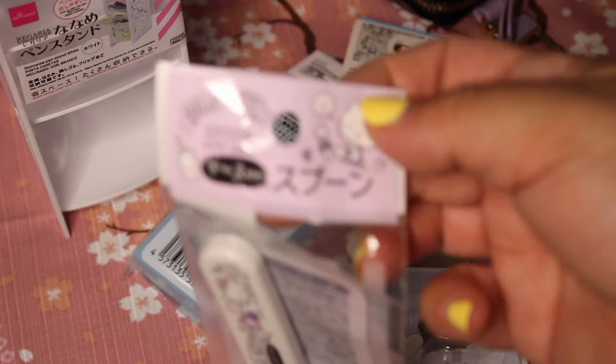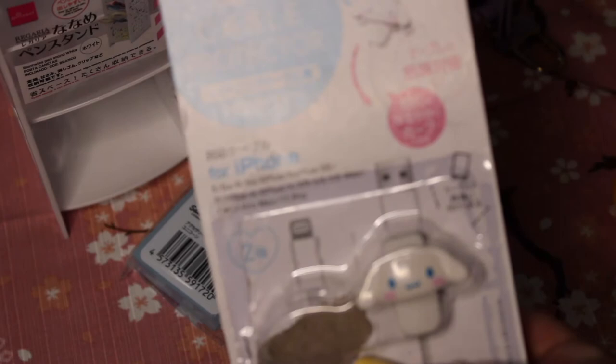Next, I'd already started using one of these but I wanted to share it — it's a cable protector. I have one in my car. One is smaller for the cable for your phone, and another is a bit bigger for the USB part. This one is Cinnamon Roll, and I just thought it was so cute — very adorable, just to add extra accessories to your phone items.